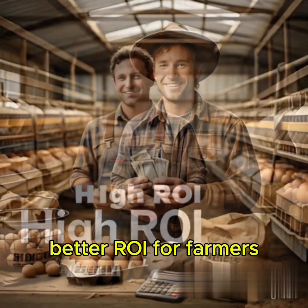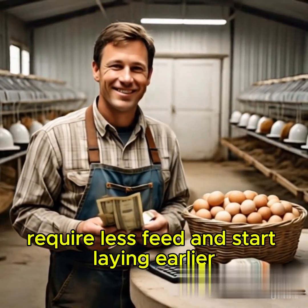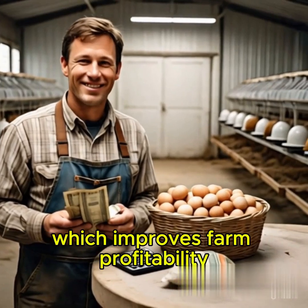Better ROI for Farmers: Hybrid chickens usually grow faster, require less feed, and start laying earlier, which improves farm profitability.